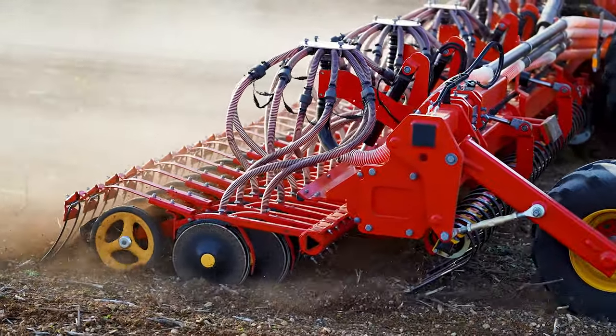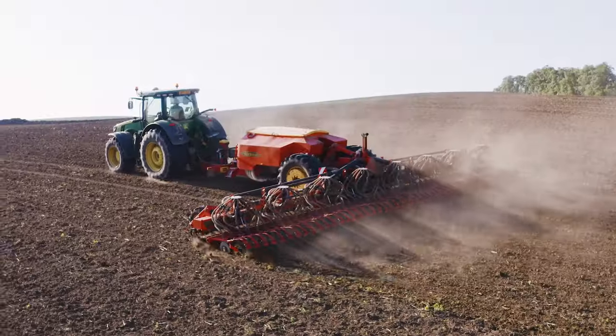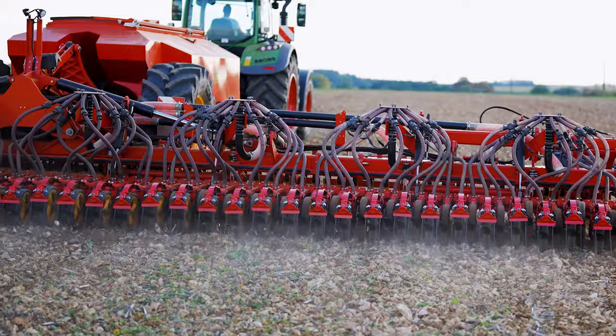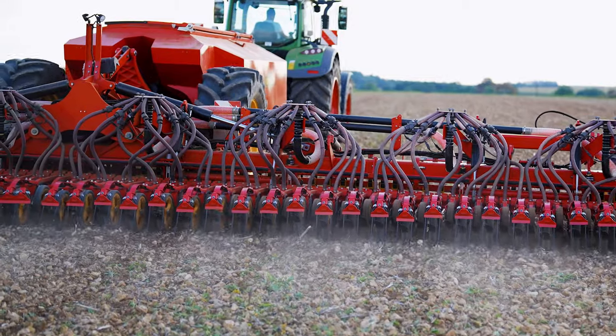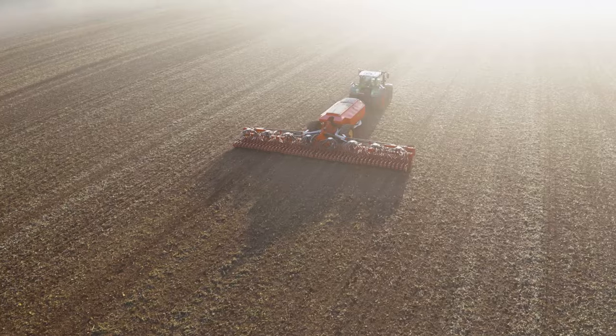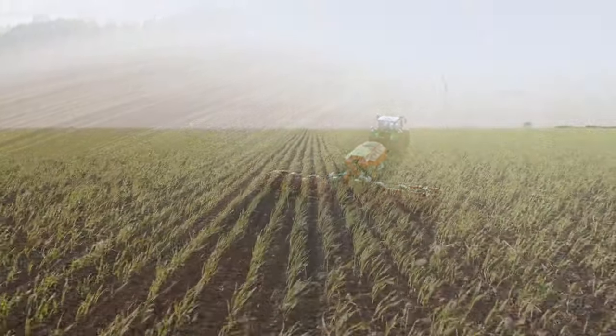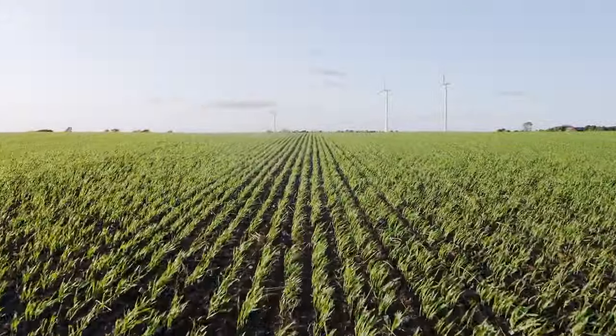The heart of Inspire is its responsive seed culture system, with an excellent ability to adapt to any irregularities on the field. The result is an impressive seed placement and an even emergence over the entire field.